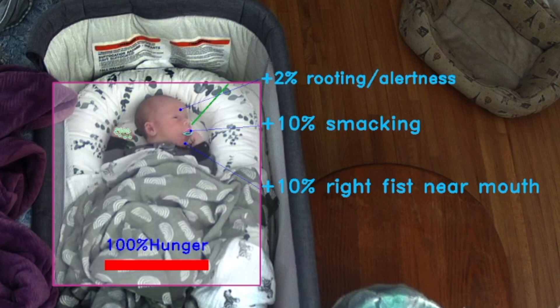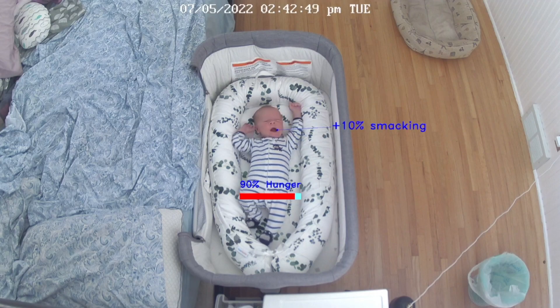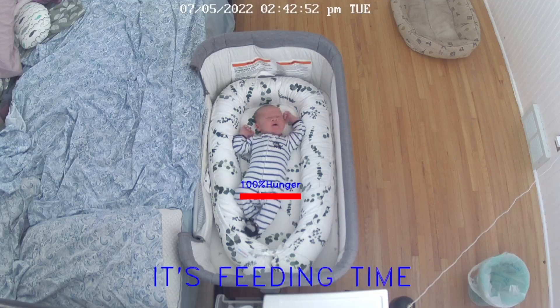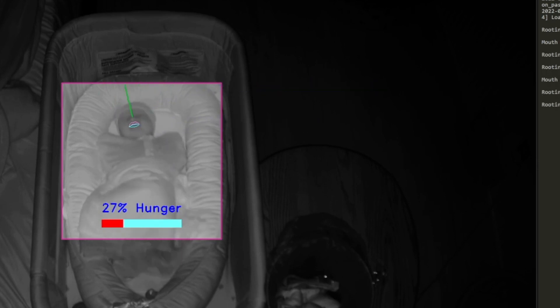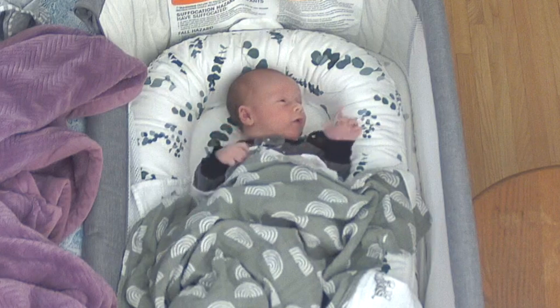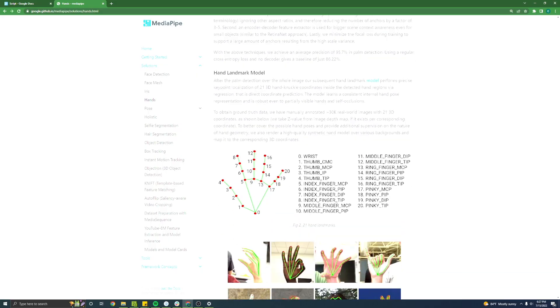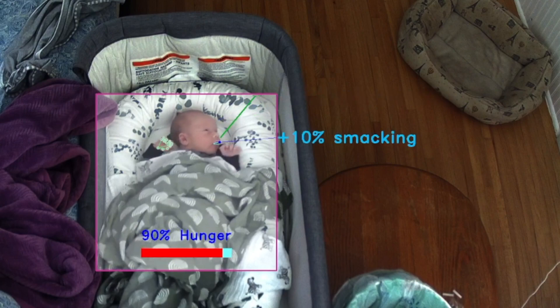The remaining hunger cues I built include rooting and the baby moving its fists toward its mouth. Rooting is where the baby moves its head around in an attempt to get at its food source. I noticed that my baby would move his head around more aggressively depending on how hungry he was, so I tracked the direction of his face over time — the more his face changes direction in a short amount of time, the stronger the weight applied to the hunger vote. The last cue is moving his hands, specifically in the shape of a fist, towards his mouth. MediaPipe offers a 21-point joint tracking capability, which I use to both track and determine if his hands are shaped like a fist. So if either of my baby's hands are shaped like a fist and move close to his mouth, it's another hunger cue contributing to the hunger meter.